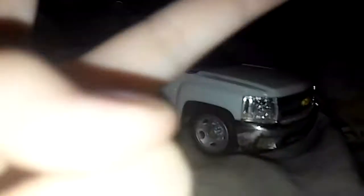My brother here also has a truck. I hope you guys enjoyed the video — everybody subscribe for more. See you!